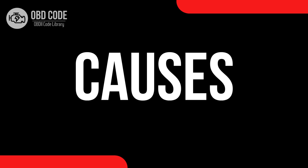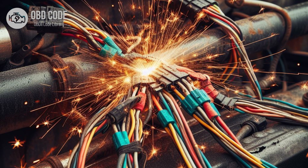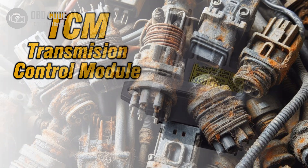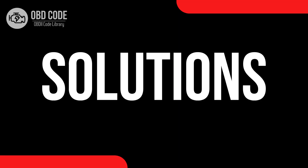Causes of the code P0724. 1. Faulty torque converter clutch brake switch B. 2. Short to power in the brake switch B circuit. 3. Corrosion or damage to the wiring or connectors associated with the brake switch B circuit. 4. Faulty ECM or TCM.